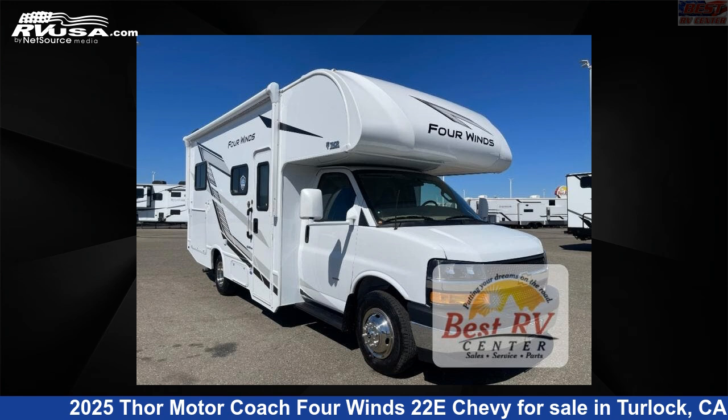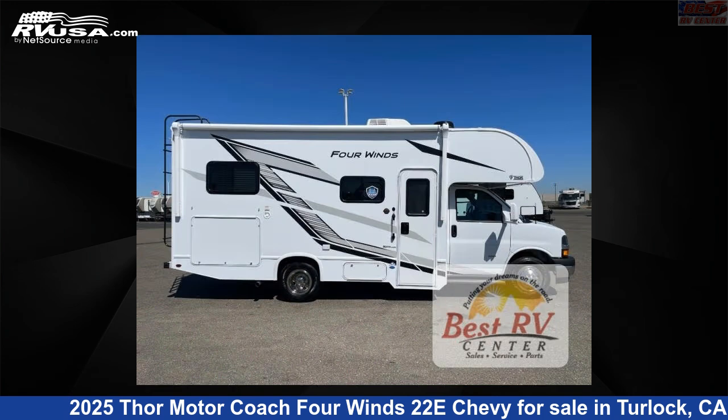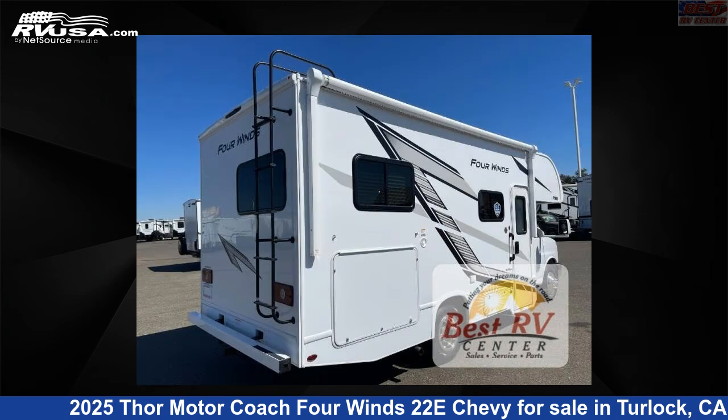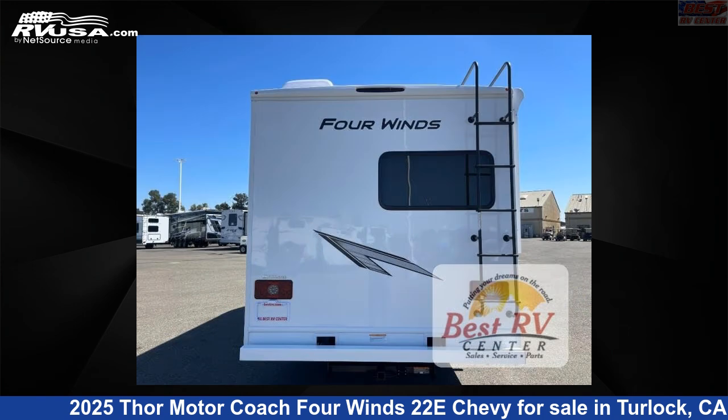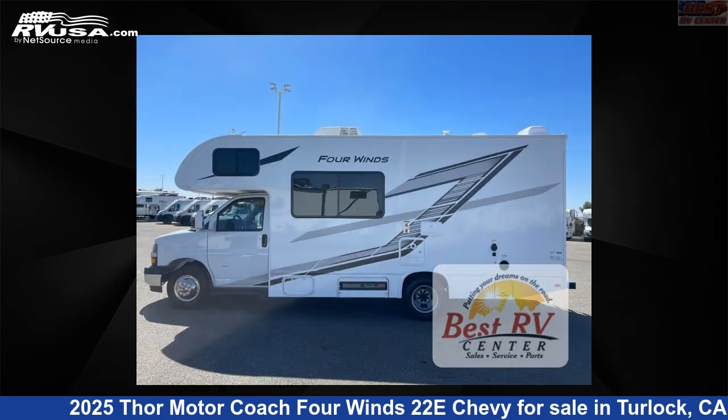This 2025 Thor Motor Coach 4 Winds 22E Chevy is a Class C RV. It is located in Turlock, California, 95382 and is offered for sale by Best RV Center. Click the link in the video description to visit RVUSA.com and see more photos as well as the current price.